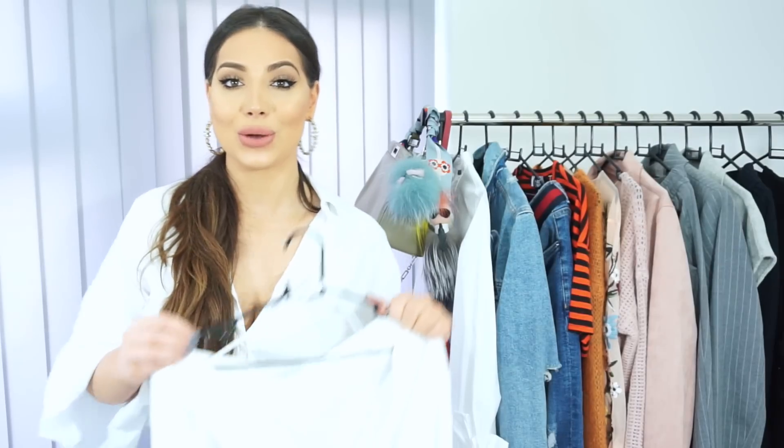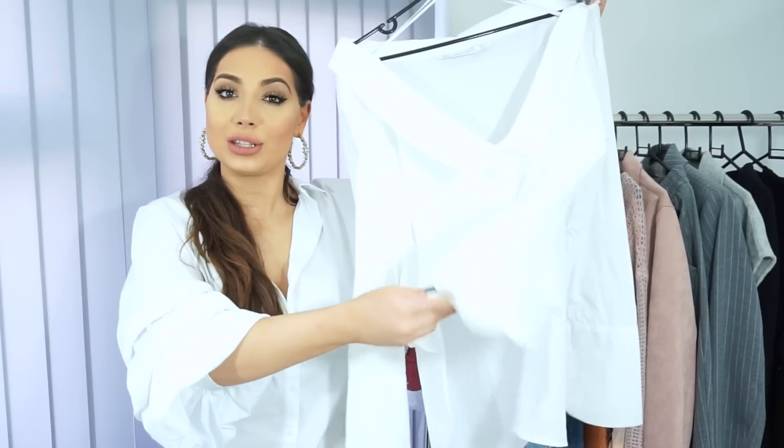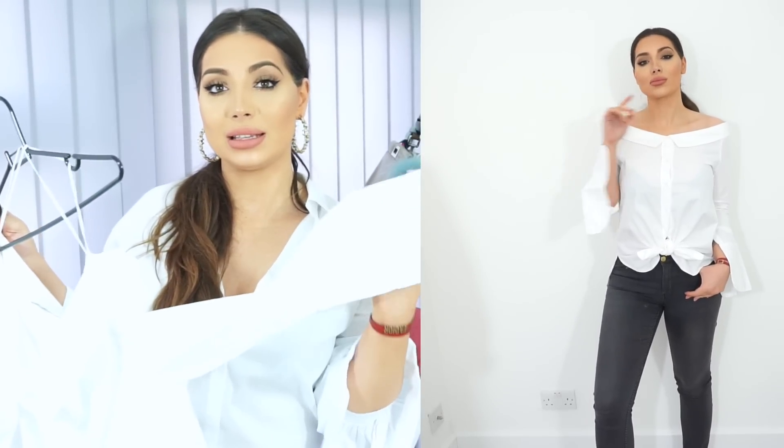The next white shirt I want to show you is this barlot top white shirt. I like to tie the front of it in a knot and I think it looks really cool like this, but you can see it on as well. It also has a wider sleeve. It's very trendy and I really like it as well.